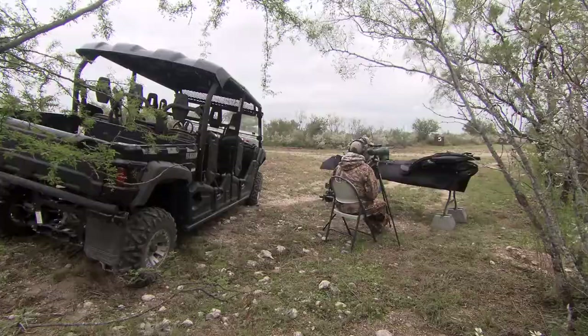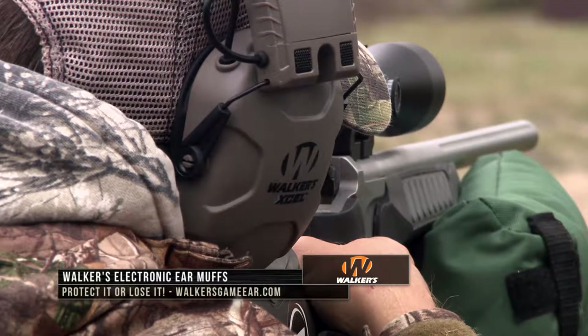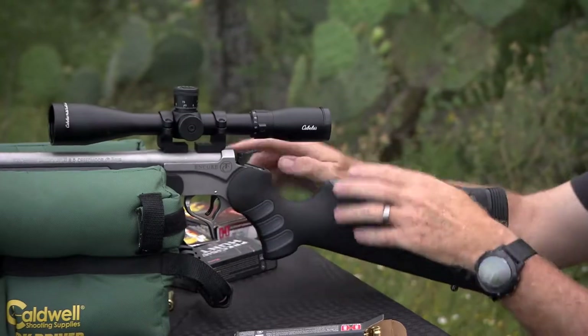Secondly, we always, always make sure we've got good hearing protection on anytime we're down on the range, because the increased muzzle blast of all these firearms is definitely going to have an impact long term on your hearing. How many people do you know that are 50, 60, 70 years old right now in your family?